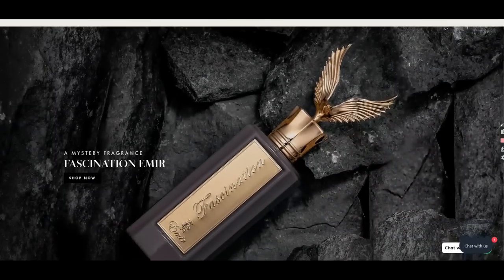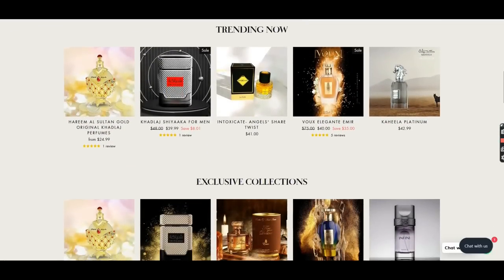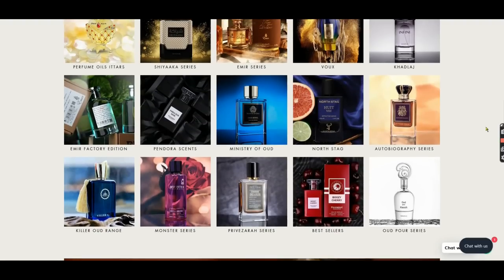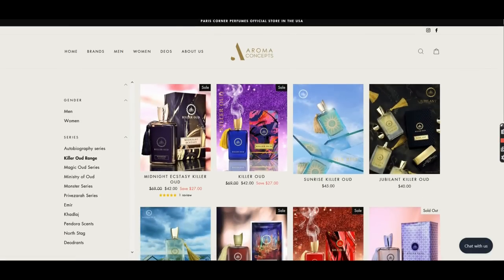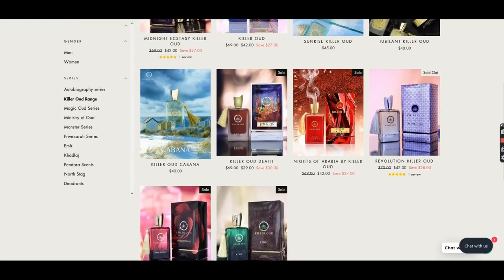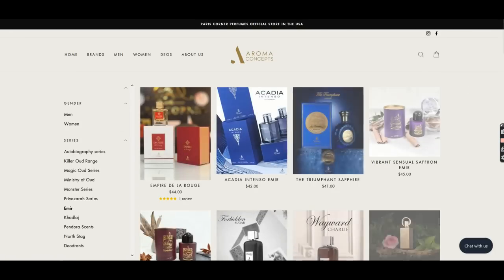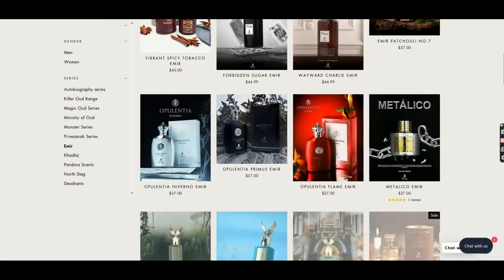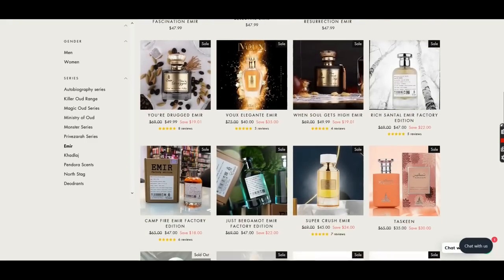Before we jump in, today's video is brought to us by our friends over at Aroma Concepts. All five of the fragrances I'm featuring from my collection in this video can be found over there, as well as a 10% off code for the North American site and for the European site. I'll have links to both down below. Those of you not familiar with Aroma Concepts, they are an official distributor for Paris Corner and they have quite the offerings available. All the collections from Paris Corner are available there at fantastic prices.